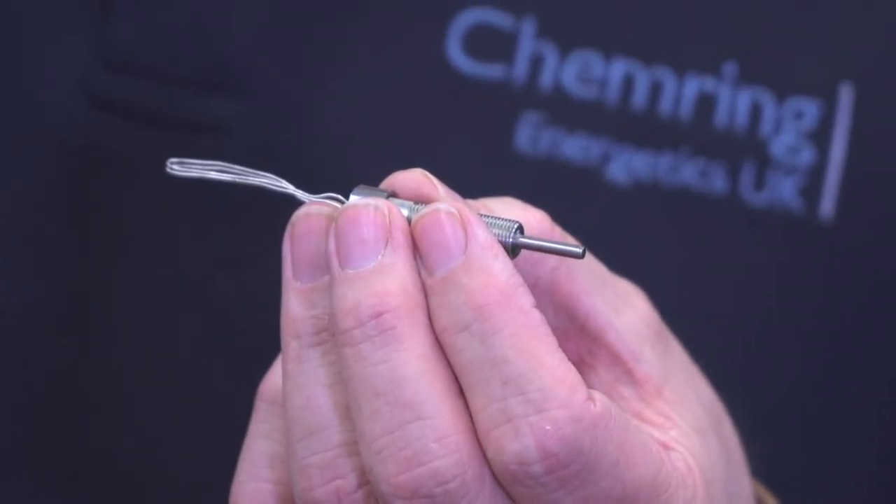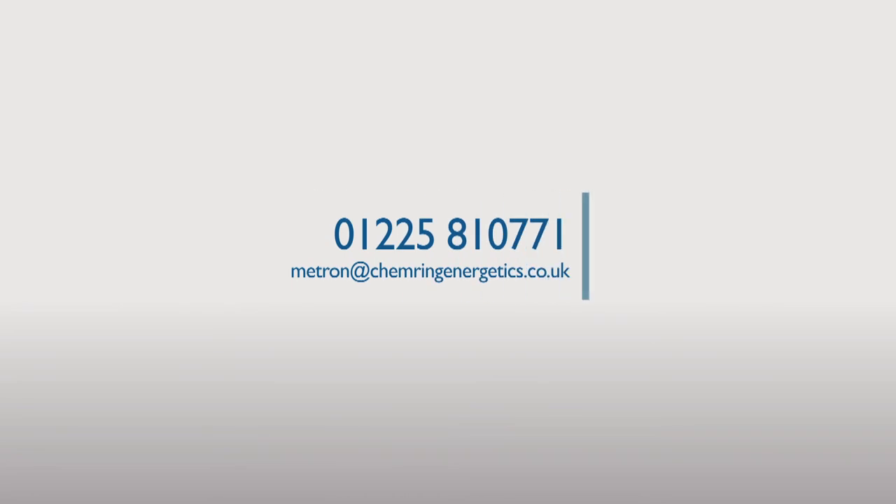Its applications are as broad as the designer's imagination. For more information, contact 01225 810771 or email metron@chemringenergetics.co.uk.